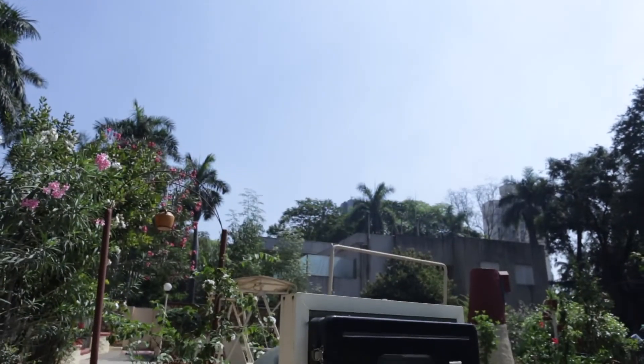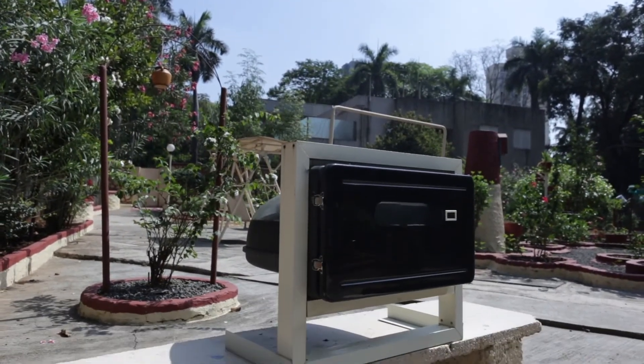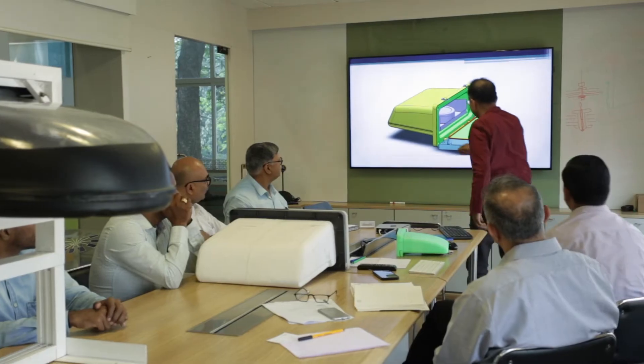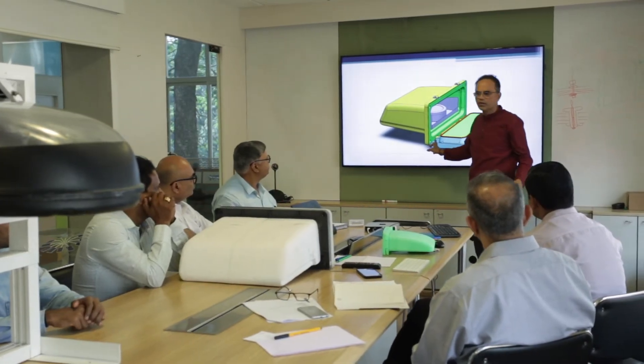We receive ample sunlight in our country and the solar oven takes us a step closer towards a sustainable lifestyle. This versatile solar cooker with zero maintenance can easily recover its cost in a span of 3-4 years.